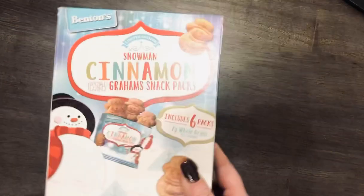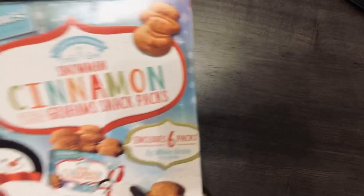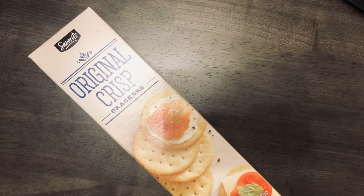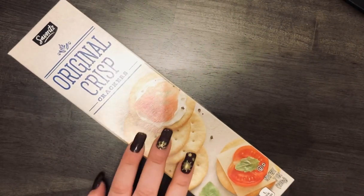The next thing I got were these cinnamon snowman snack packs. I hauled these in my last video and got two packs — they were $0.99 each. They're very good: just enough cinnamon, not really sweet, great snack. I also got these original crisp crackers again — I've previously hauled these. They're a dupe of club crackers but not as buttery, which I really like. Those were $0.89, though last time I paid $1.49.